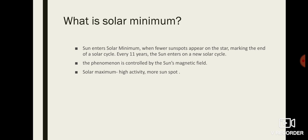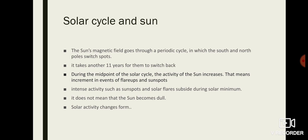All these things are controlled by the Sun's magnetic field. The Sun's magnetic field goes through a periodic cycle — this is called the solar cycle — in which the Sun's south and north poles switch. For every magnet there is a south and north pole; the Sun acts as a magnet and switches its south and north poles during this cycle. It takes about 11 years for this pole-switching. During the midpoint of the solar cycle, the Sun's activity increases — that is solar maximum.